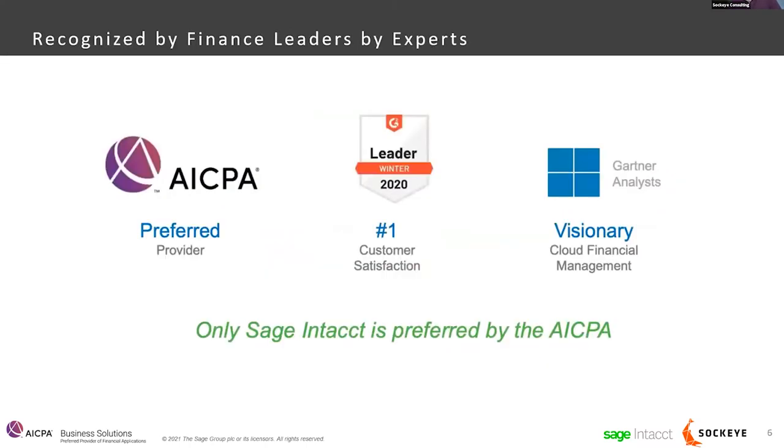A few other things about Sage Intacct for those who are new to it. Sage Intacct is actually the only software package that has been endorsed by the AICPA — that's across any software package out there, and it is a significant endorsement. Eric, when he gets into the demo, will articulate some of the areas of why the AICPA gave this endorsement. From a consumer perspective, G2 Crowd — sort of a Consumer Reports for business software — has rated it the number one cloud accounting system in the mid-market for years, a testament to the usability and enhancements Sage is making within the product.